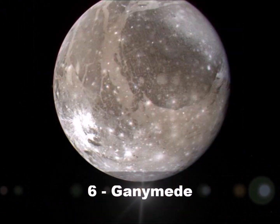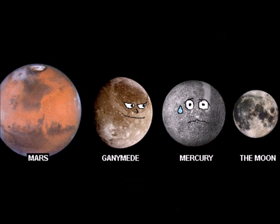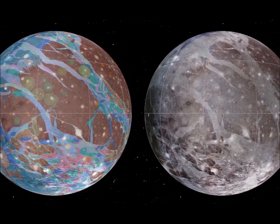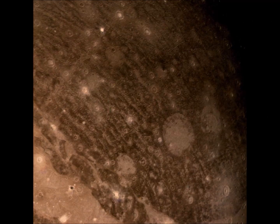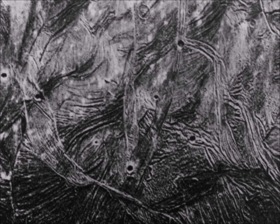Number 6: Ganymede. As the largest moon in the solar system, Ganymede is wide enough to swallow the planet Mercury. Ganymede's composition is a relatively even mixture of rock and ice, and it has something of a patchy appearance. The darker parts of its surface are old and heavily cratered, while the lighter, younger areas are covered with grooves.